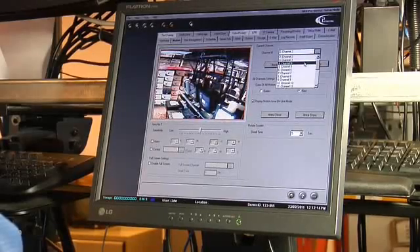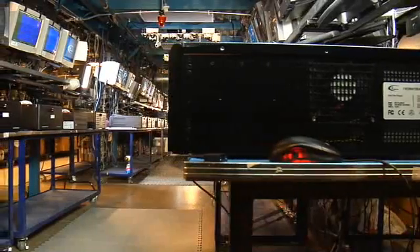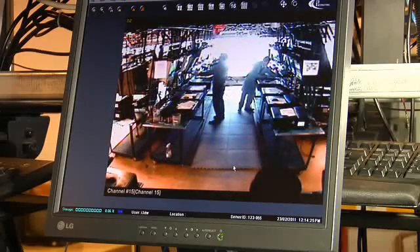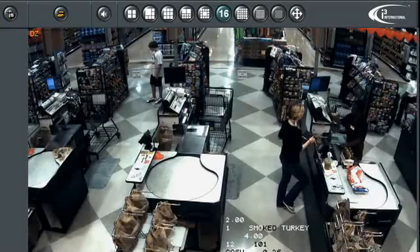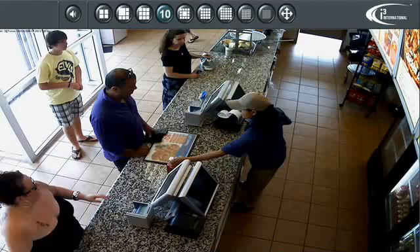For over 25 years, i3 has been leading the way in providing easy-to-use yet powerful digital video management software to over 50,000 customers worldwide. i3's innovative video analytics and POS integration have given end users more tools to protect their business.